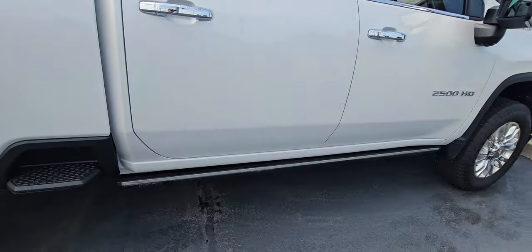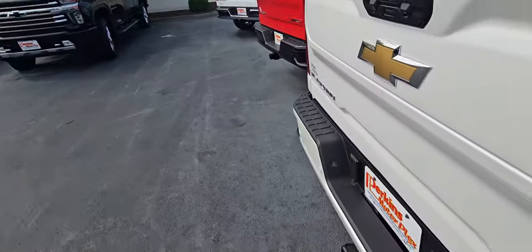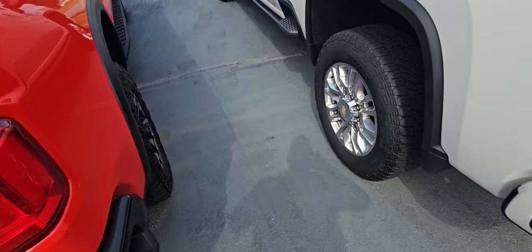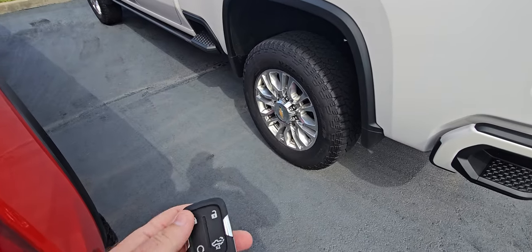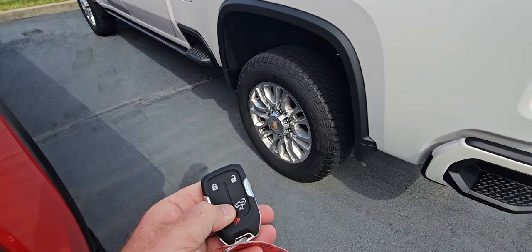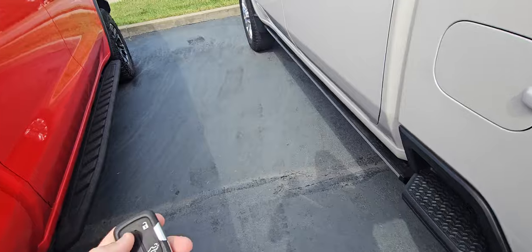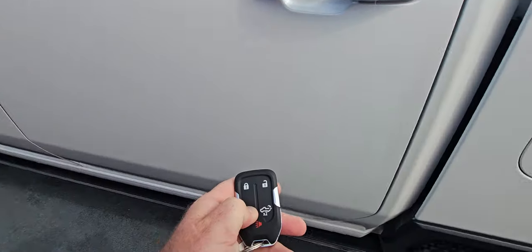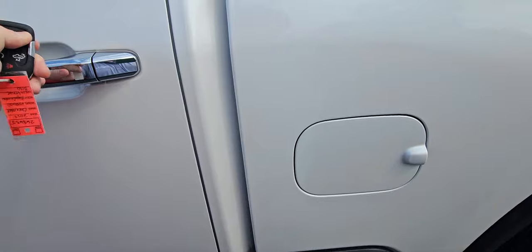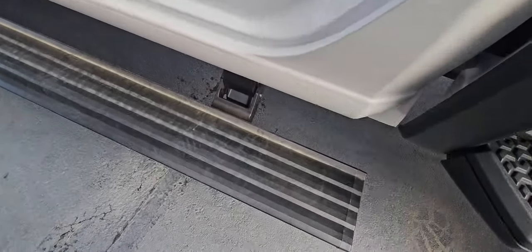It does have the power running boards — I'll show a little more of that on the other side as we get in. I do like to point out the features. So on the fob itself: tailgate, panic, remote start, and it does have your unlock button as well. I had it remote started while going for the AC, so I may not have been able to do it a second time — I promise it works. I was just trying to use the AC a little bit.